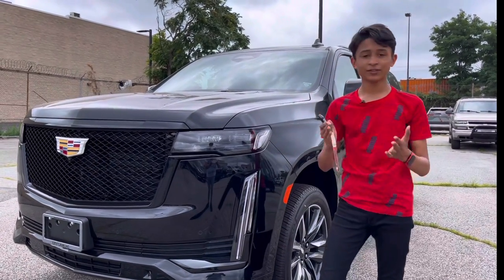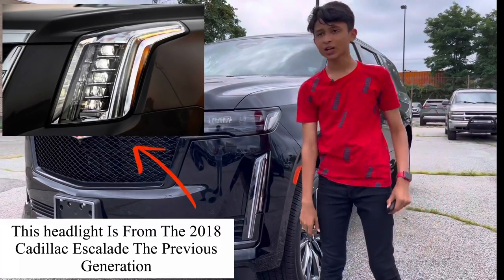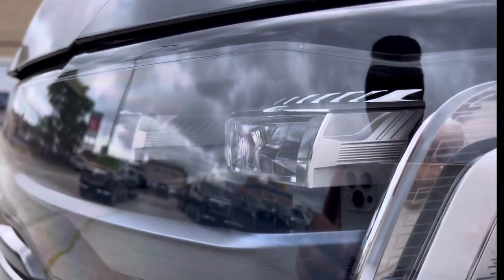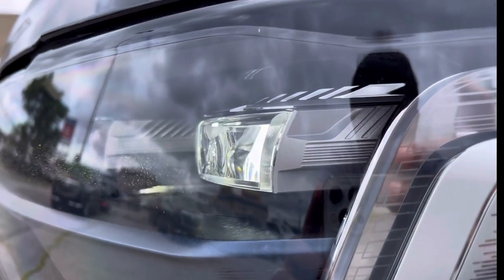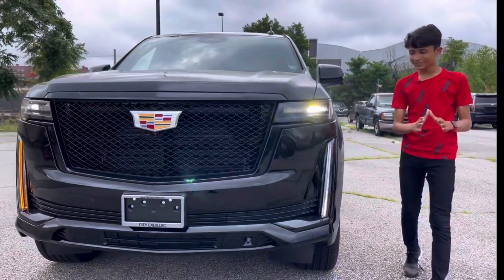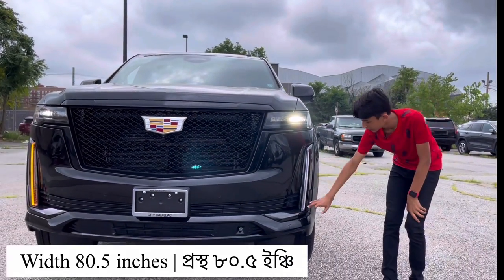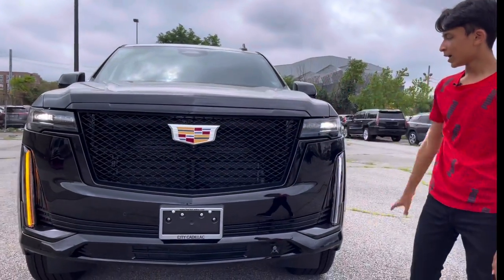Let's start with the front fascia. The headlights are fully LED — this is the main headlight and this is the daytime running light treatment. I'm pressing the start button on the brake, and there the car has started. The daytime running lights and headlights are very nice. This is the main headlight, the high beam, with fully black housing inside. These are also the hazards.